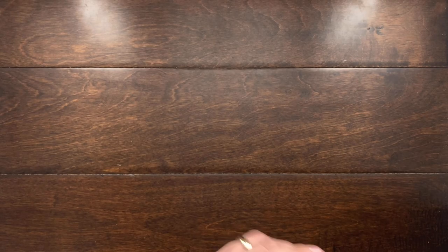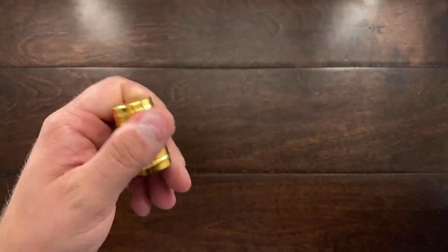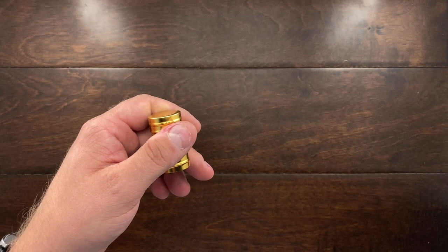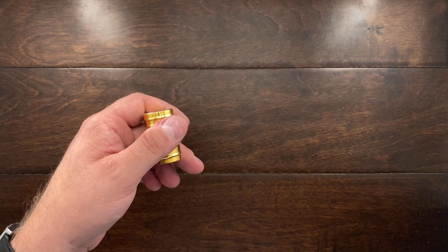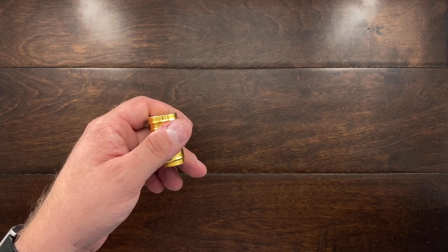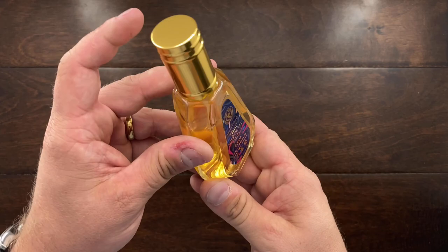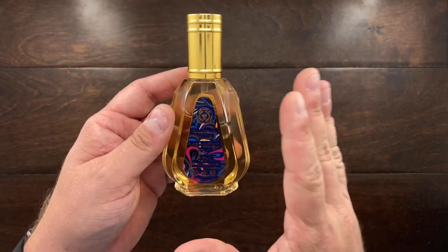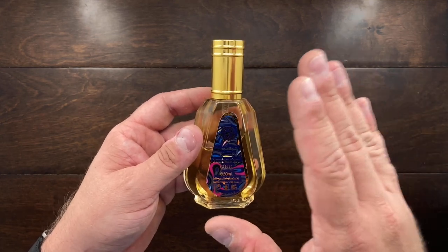The next one is Midnight Oud, another one from Al Rehab. It's like amber mixed with floral white roses and oud. It's just a very good one. I recently got it and I've been wearing it this summer, but it really performs during winter.